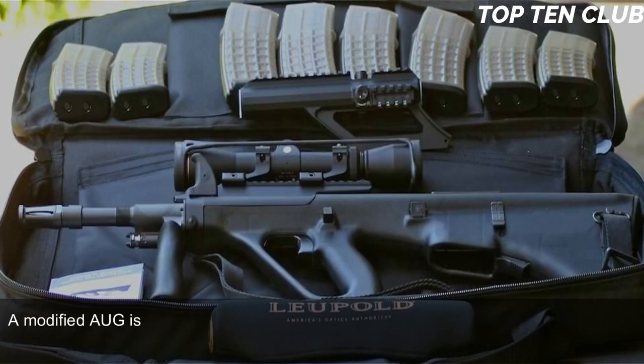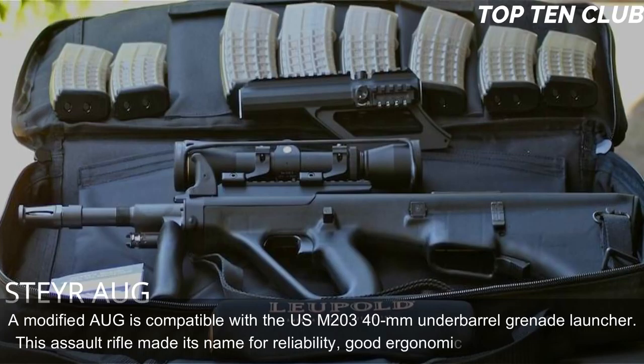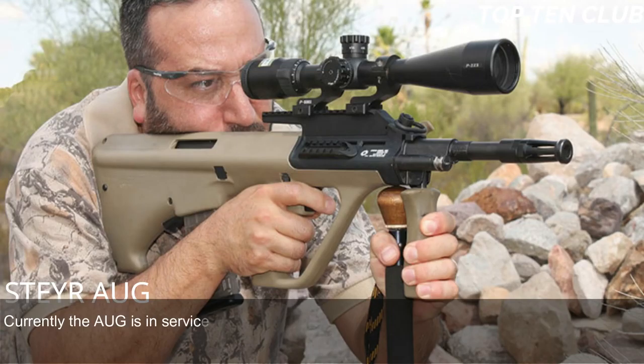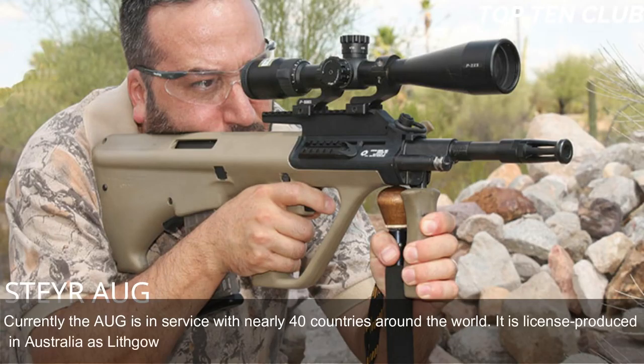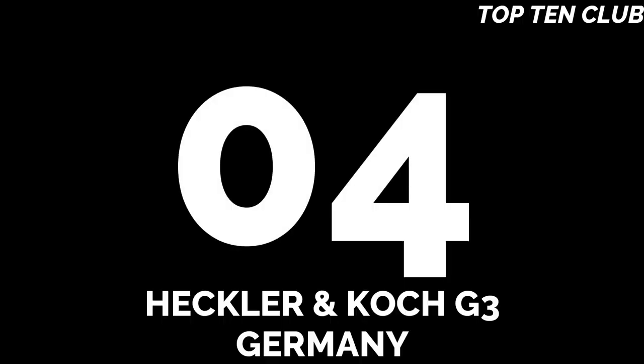A modified AUG is compatible with the US M203 40mm under-barrel grenade launcher. The assault rifle made its name for reliability, good ergonomics, and decent accuracy. Currently the AUG is in service with nearly 40 countries around the world, is license-produced in Australia as the Lithgow F88, and is the most commercially successful bullpup design to date.